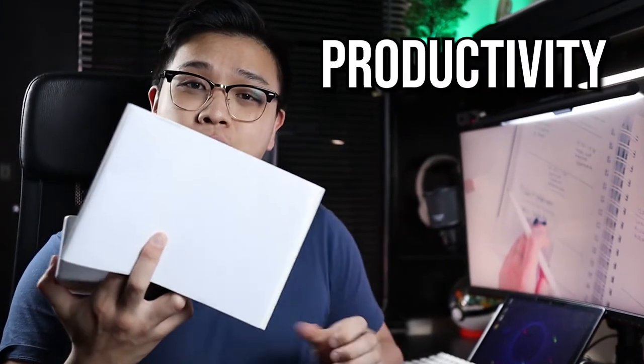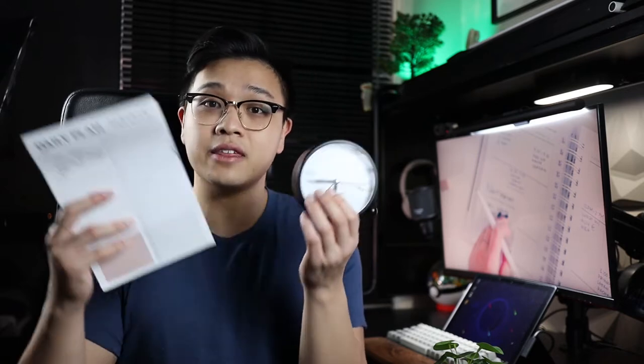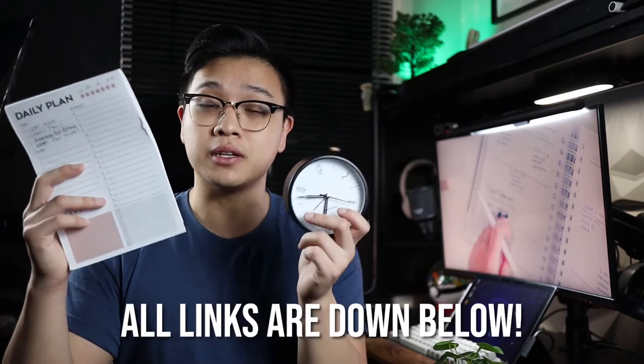These are my four favorite productivity desk accessories in 2022. If you like anything that you see, please pick it up down below — it really does help support the channel.